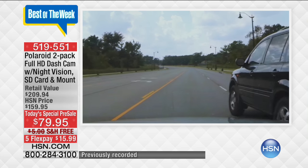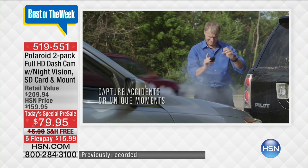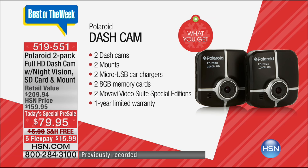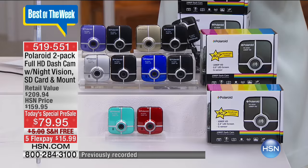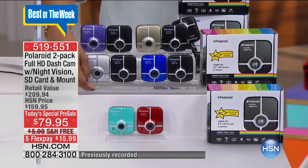Consider it the black box of your car. I want to show you what you're going to get, take you through the different choices, and then you're going to have a chance to meet Joe Harrison, our guest expert. So you get two of the dash cams, two mounts, two micro USB car chargers, two 8-gig memory cards, two Movavi Video Suite Special Editions, and a full one-year limited warranty. You choose the color that you love.